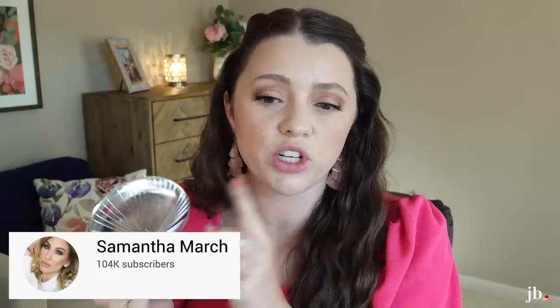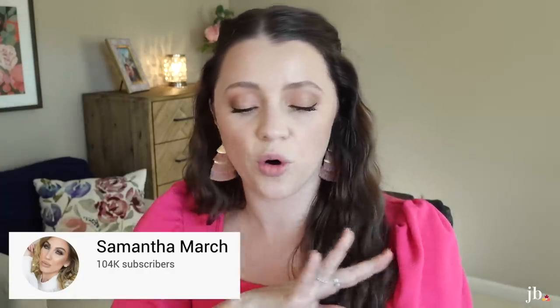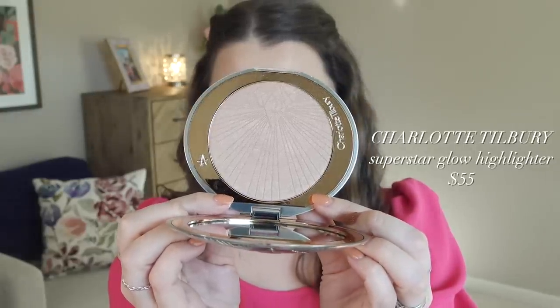The reason I brought this next product is because of Samantha March — she was doing her highlighter declutter and I've been watching her whole declutter series. I'm not totally certain if she loves or hates this, but it's something I love so much from Charlotte Tilbury that I was just so wanting to try it. It's the Hollywood Superstar Glow Highlighter. It's a huge pan, just like her big bronzers, and it's only one shade. It looks a little dark in the pan, but once you blend it in it's not too dark.